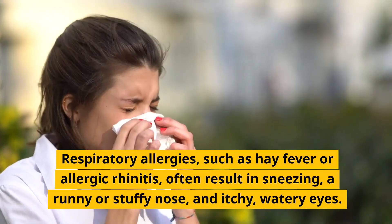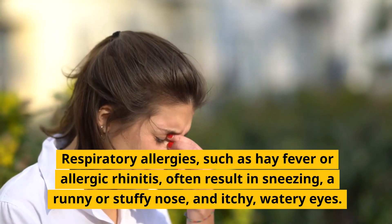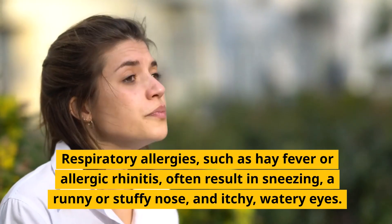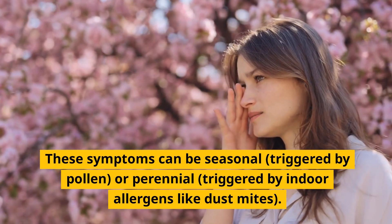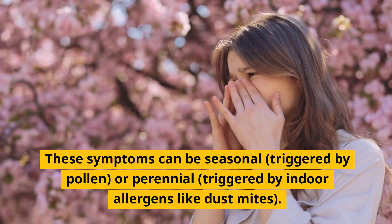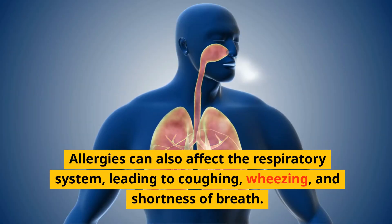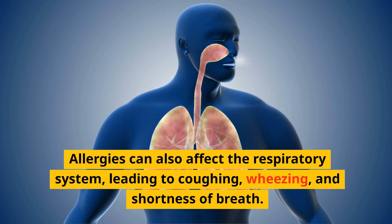Respiratory allergies such as hay fever or allergic rhinitis often result in sneezing, a runny or stuffy nose, and itchy, watery eyes. These symptoms can be seasonal, triggered by pollen, or perennial, triggered by indoor allergens like dust mites. Allergies can also affect the respiratory system, leading to coughing, wheezing and shortness of breath.